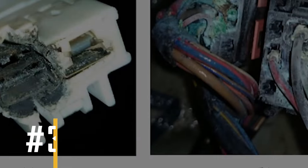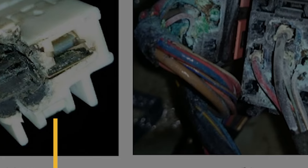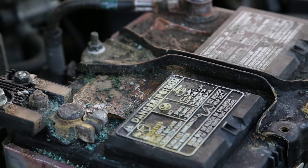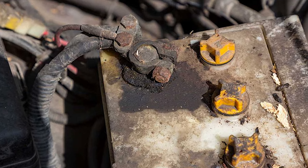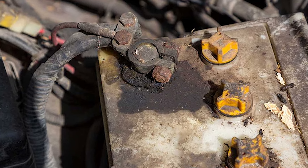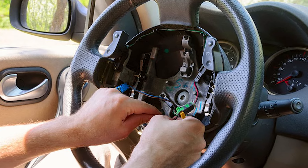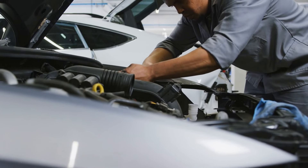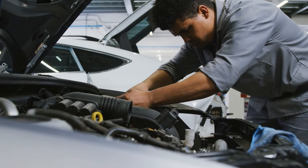Reason number three: corroded connections. Corrosion on the electrical connectors can disrupt the electricity going to the horn. It happens when those connectors get rusty or dirty from moisture. This makes it harder for electricity to flow smoothly, so the horn might not work right or stop working altogether. Cleaning those connectors regularly helps keep them from getting rusty and ensures the electricity keeps flowing to the horn like it should.